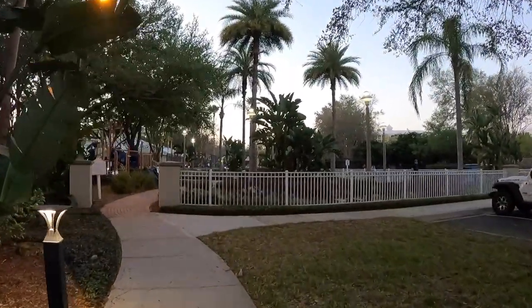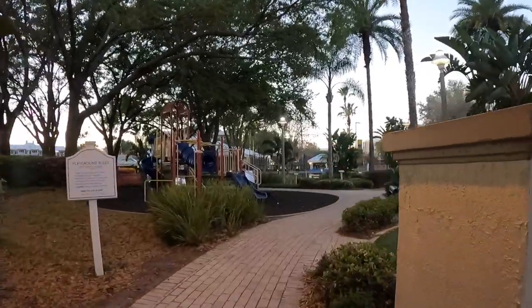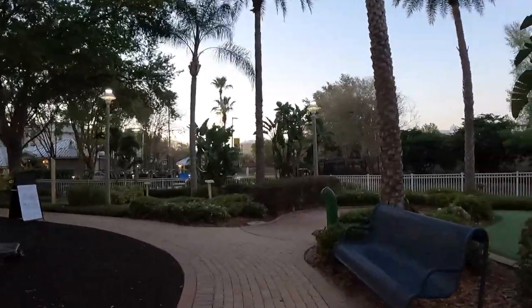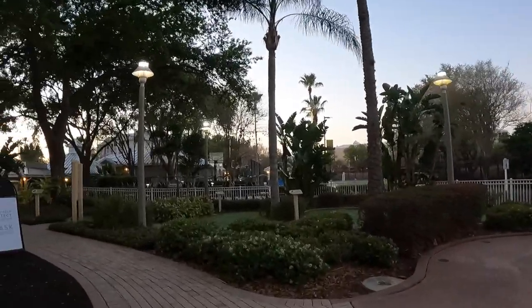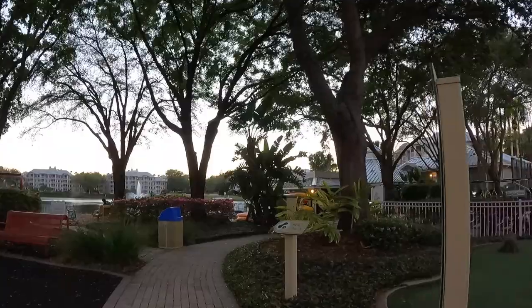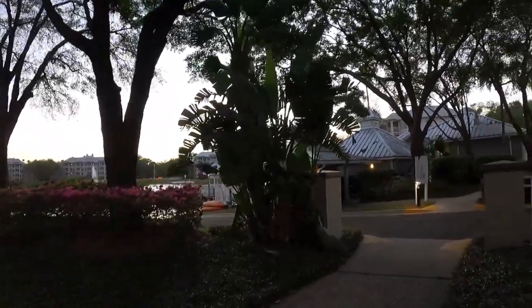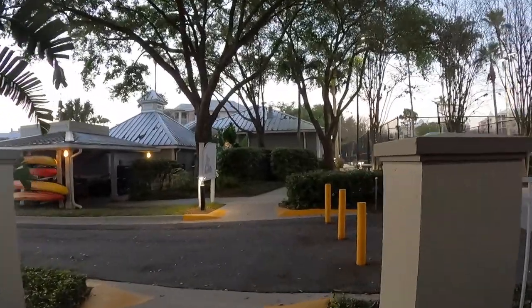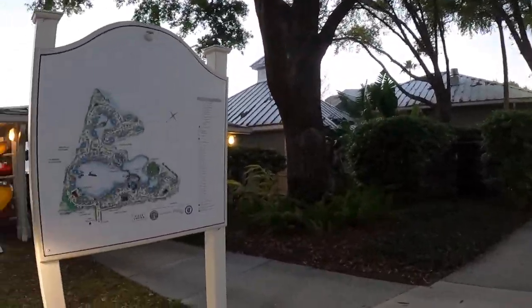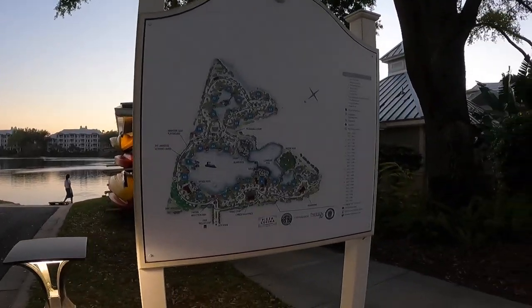That walk took about eight minutes and now I'm over here by the playground and putt putt — the lake house and boat house is up ahead. The staff at Marriott Cypress Harbor were gracious enough to let my girls use the piano to keep up their practicing while we're here, so we've been coming by every night to practice. It's just a beautiful view and a beautiful sunset — the staff has been amazing.